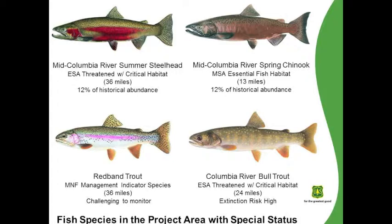There's also Columbia River Bull Trout, listed as threatened under the ESA with critical habitat — approximately 24 miles. And lastly, there's Red Band Trout. They are a Malheur National Forest Management Indicator species, with approximately 36 miles of their habitat within the project area. We don't have very much monitoring information available for them because they are the exact same species as Summer Steelhead, except that they have a radically different life history type. Steelhead migrate out to the ocean, while Red Band Trout are the resident fish. Up until a certain size class, it's impossible to tell the difference between the two species.